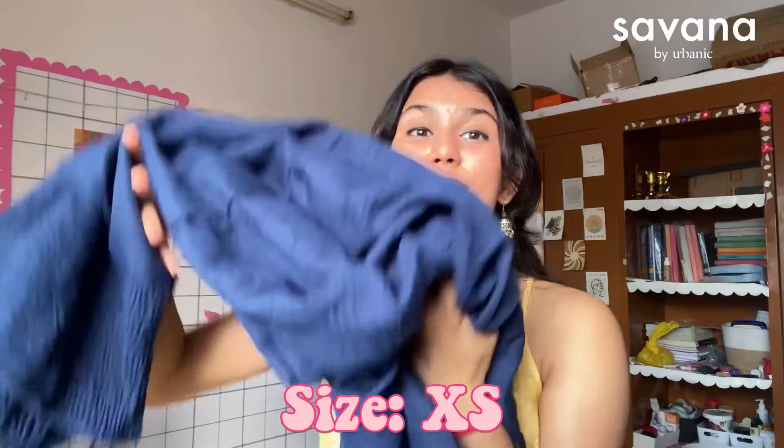For quality it's 10 on 10 — the material is so good, it's summer-friendly and so soft on your body. For the fit it's absolutely 10 on 10, no doubt. I got this in size XS. Thank you Savannah for this one!